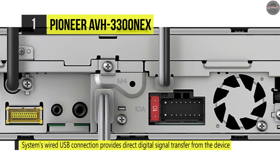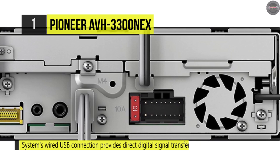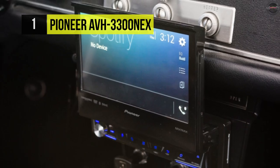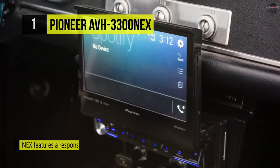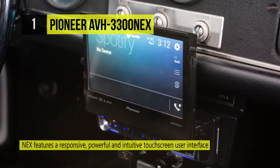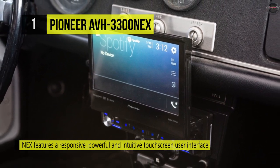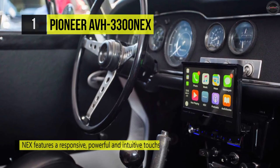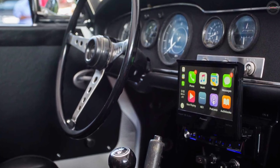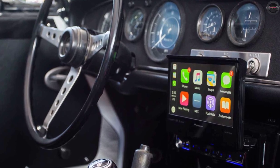One more advantage is it has a built-in amplifier that develops 20 watts by four into four ohms and has a ruler-flat frequency response. On the other hand, the user interface is customizable to your preferences and there are multiple different lighting colors and display choices that are also available. Hope you folks enjoyed our work.